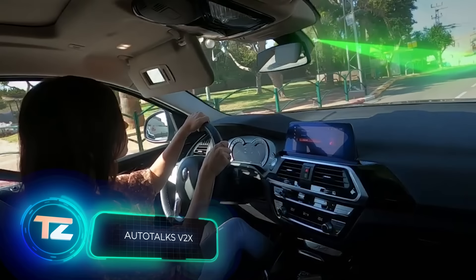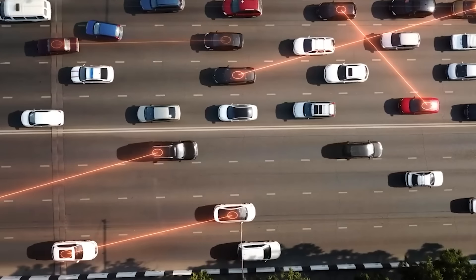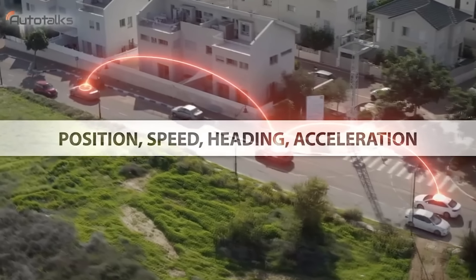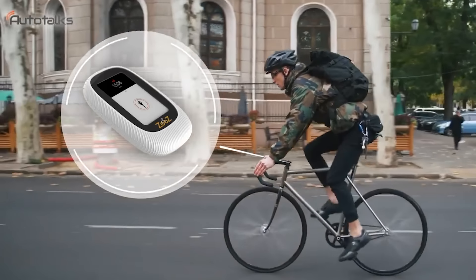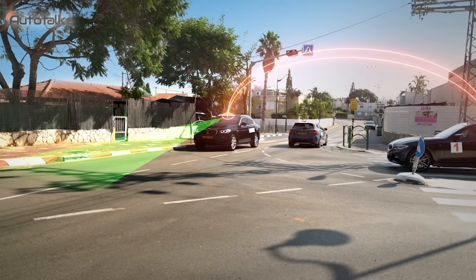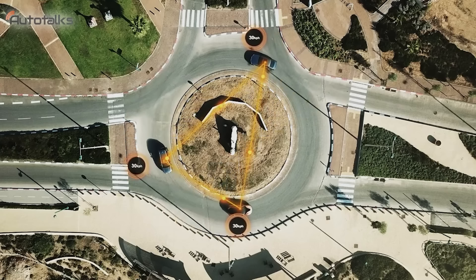Imagine if your car could see everything within a radius of about 2 kilometers, no matter the weather, obstacles, or blind spots. This is what V2X technology offers, enabling your car to talk with other vehicles and road infrastructure. V2X stands for Vehicle to Everything, and it operates independently of the cellular network, ensuring nearly instant data transfer through the DSRC standard.